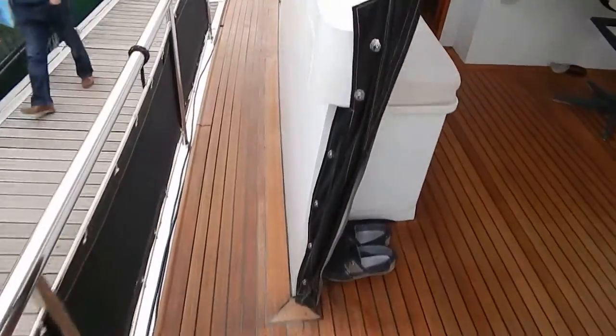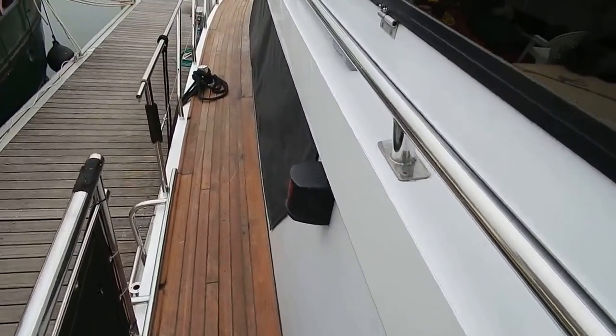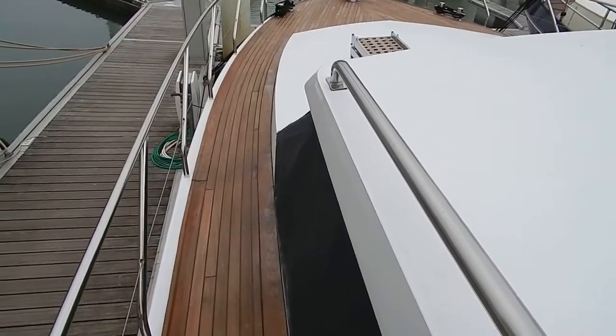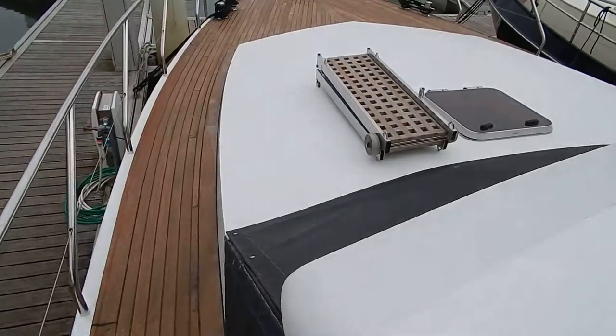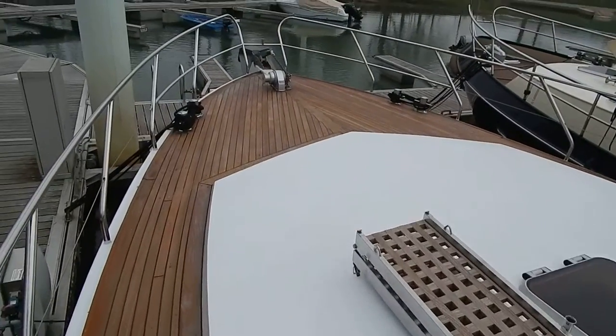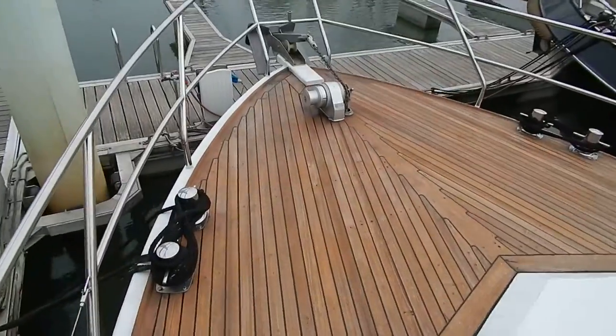Let's just make our way forward. No steps on these side decks — teak deck stem to stern, and all on the same level. That's really appreciable when you've got some rapid rope work to do.